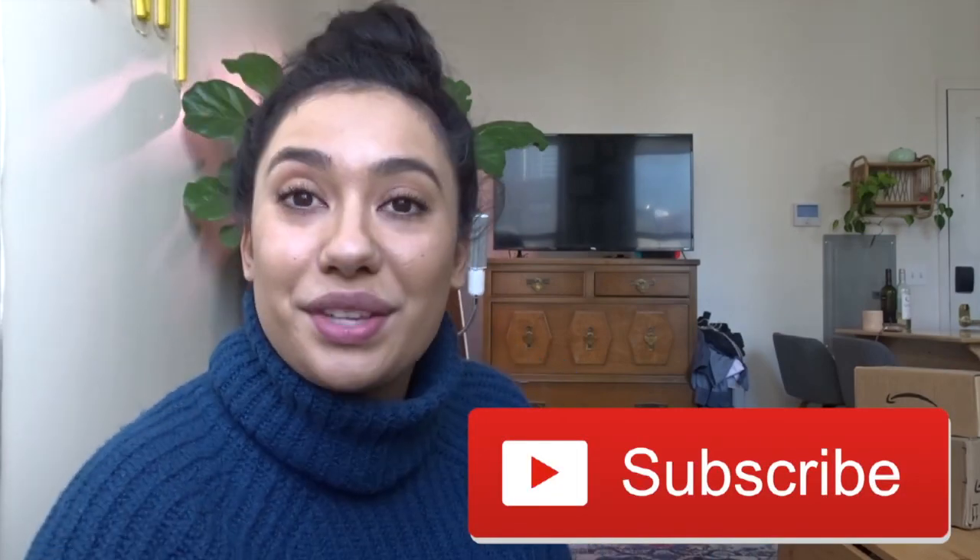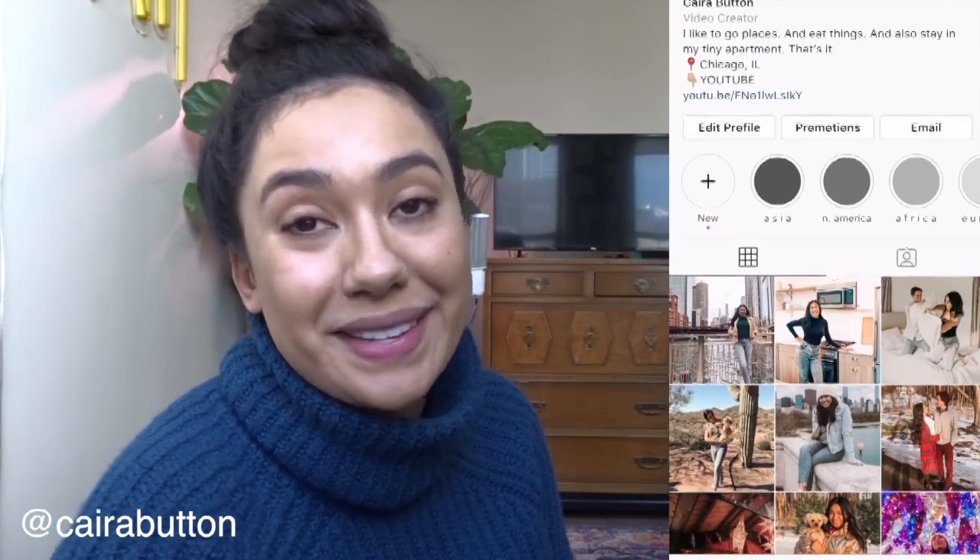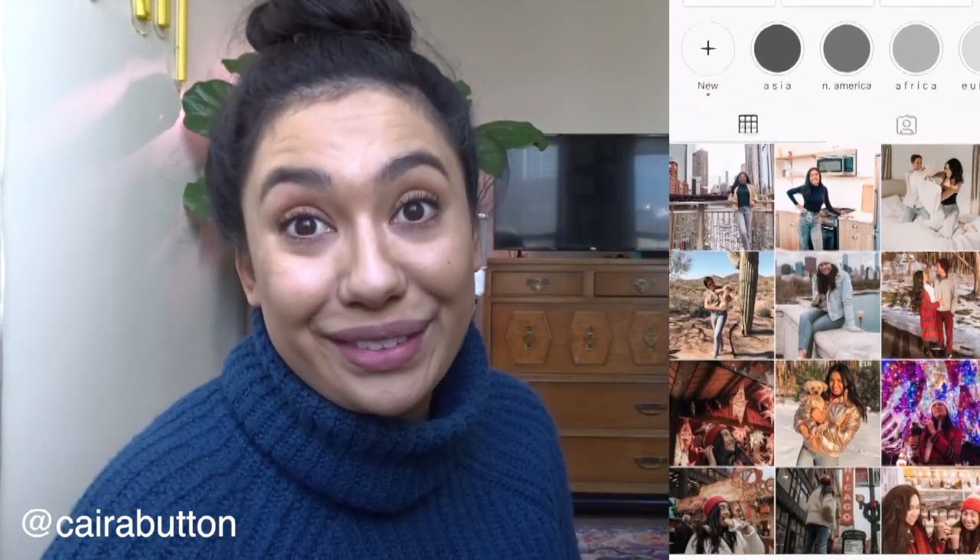If you liked this video and liked seeing where I got a lot of my stuff, please give it a thumbs up. If you haven't already, hit the big red subscribe button. Also go ahead and follow me on Instagram — I post a lot of content about small space living over there and I would love to connect with you guys. Thank you so much for watching and I'll see you next time.